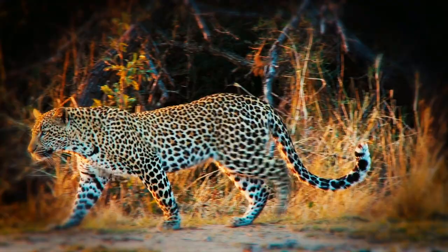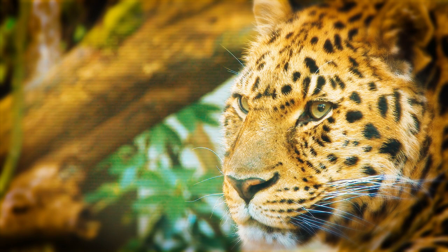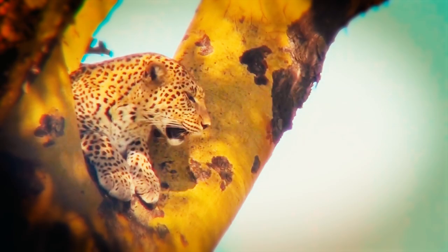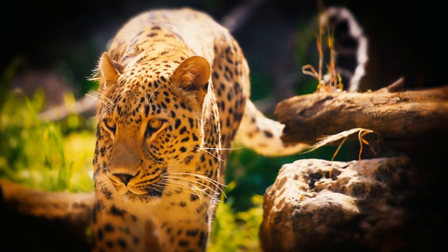Their large skulls and wide faces provide them with formidable jaw muscles. Climbing muscles have dedicated attachment sites on the leopard's scapula. Their eyes are shielded by long whiskers in their eyebrows and long whiskers that extend from dark patches on their top lip as they move through the dense foliage.